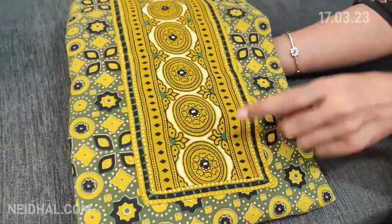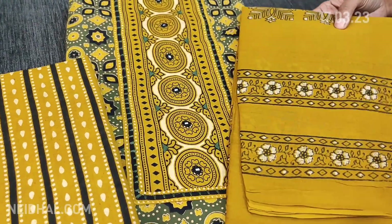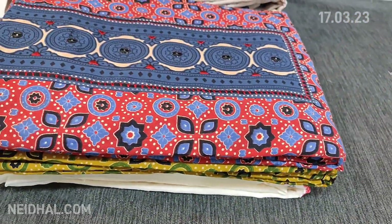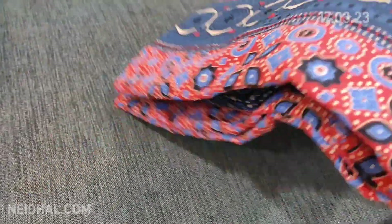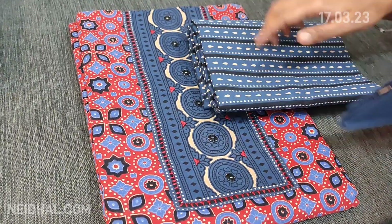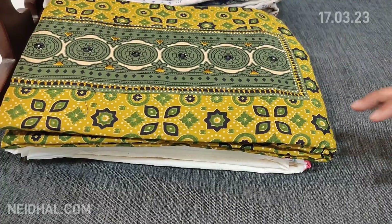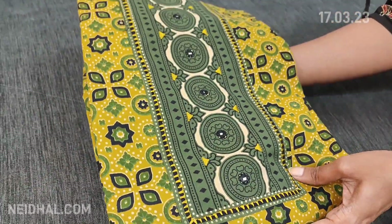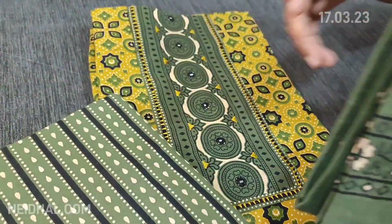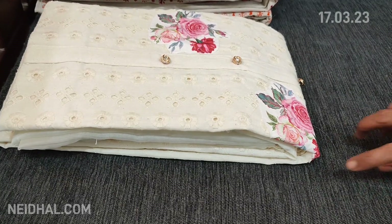The second shade has a base color of light olive green with mehendi yellow combination — dupatta and bottom in mehendi yellow. The third color has a base of maroon with dupatta and bottom in dark teal blue — beautiful, very very soft pure cotton. The fourth color has a base of mehendi yellow with olive green bottom and dupatta. All sets are priced at ₹1199 — totally four colors in this ajrak collection.